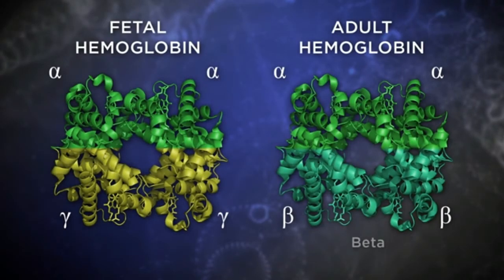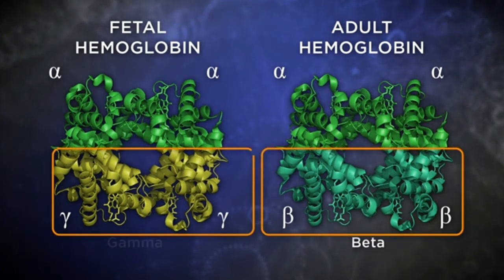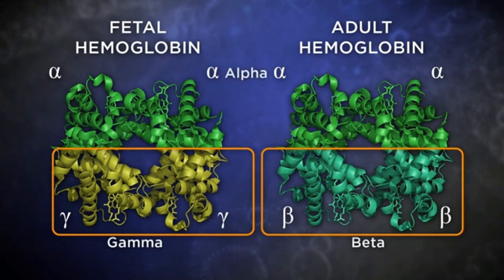We've seen that hemoglobin's ability to pick up and release oxygen is carefully regulated. Let's turn our attention to a related system at work during pregnancy, where hemoglobin has to serve both the mother and the developing fetus. The hemoglobin we've been discussing is adult hemoglobin, with two alpha subunits and two beta subunits. A growing fetus also needs oxygen, but in the womb its only source is mom's bloodstream. Since blood cells and hemoglobin don't cross the placental barrier, it is important that the fetus be able to take oxygen from mom's hemoglobin. Fortunately, the fetus has a slightly different form of hemoglobin that enables this.